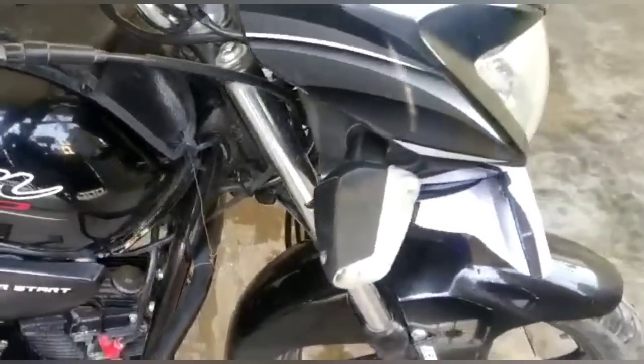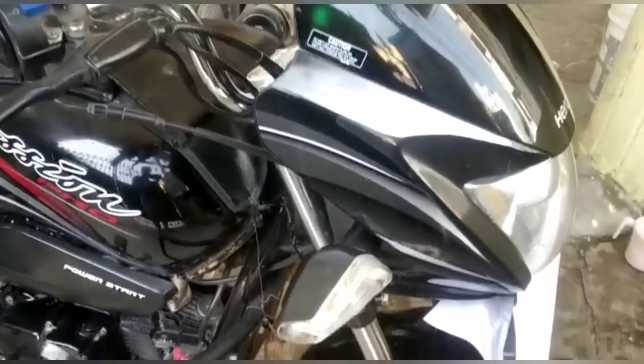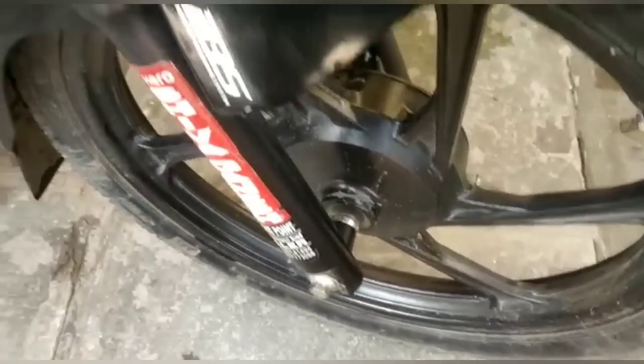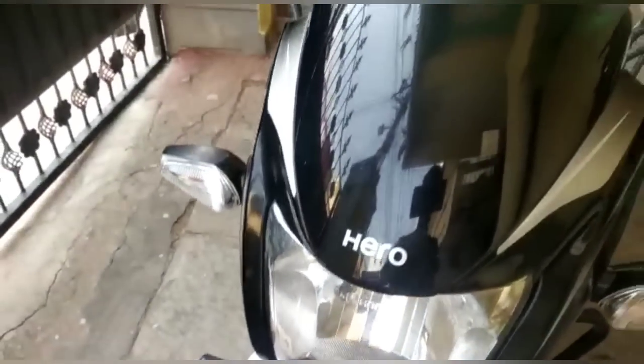This model has about 27,000 km and this model is from 2018, November. This model is very neat and clean.